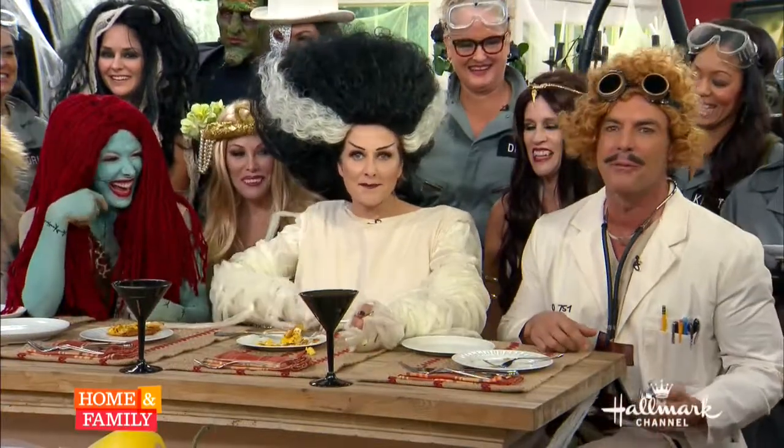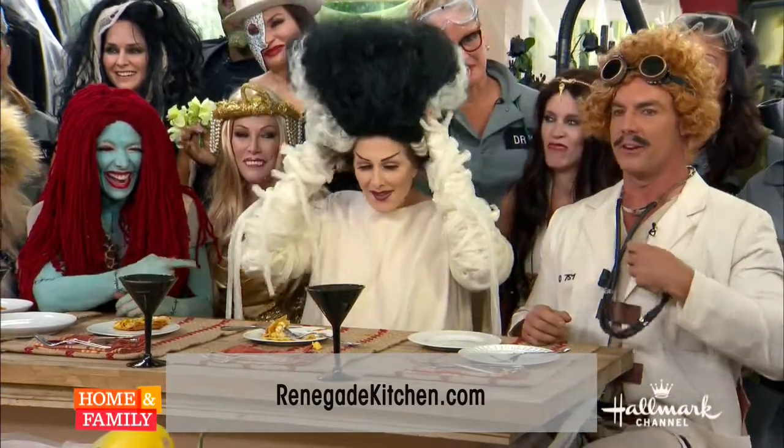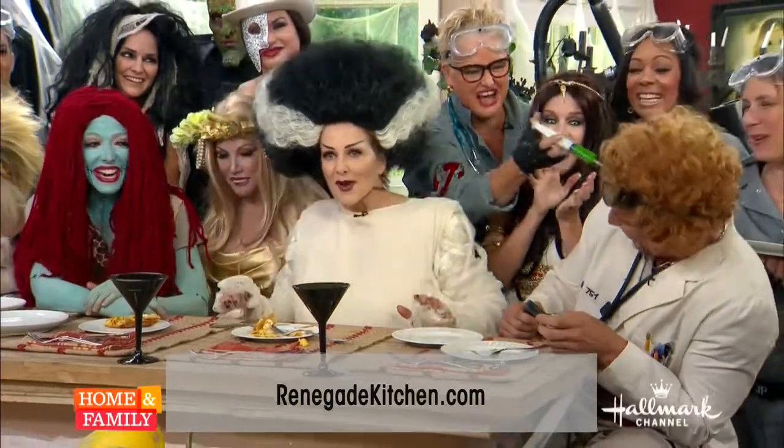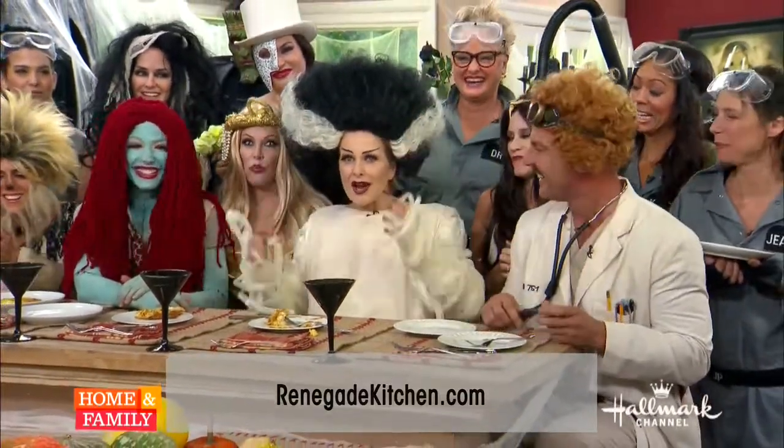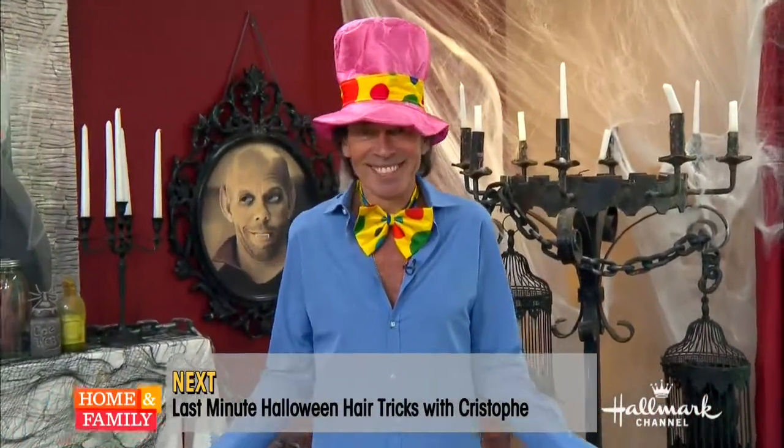If you want more information from Dan, you can go to renegadekitchen.com. And coming up, hairstylist to the stars Christoph will be teaching us some last-minute Halloween hair tricks to complete your costume.